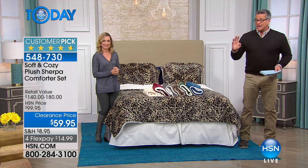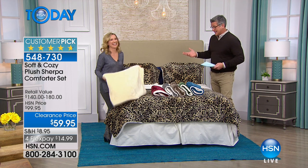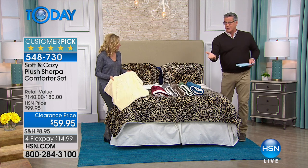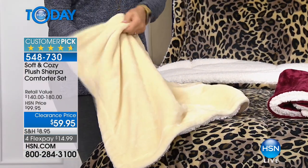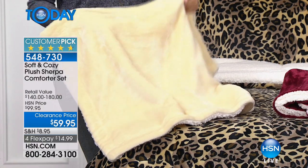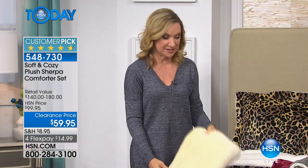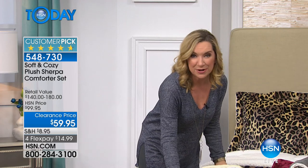No animals were hurt in the making of it. It is the most incredible set we've ever had as a Today Special — it just flew off the shelves. We had a reorder and have some left. The price has been dropped from $99 to $59 — that's 40% off. I bought three. The reason was my brother has had a ski house in Vermont for years with old blankets from the '70s and '80s, like cardboard. These are perfect in any weather.